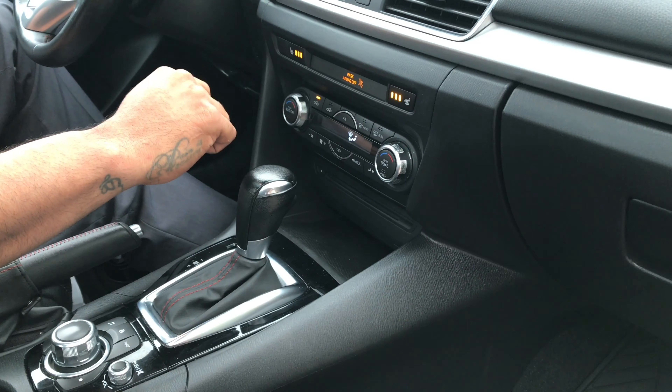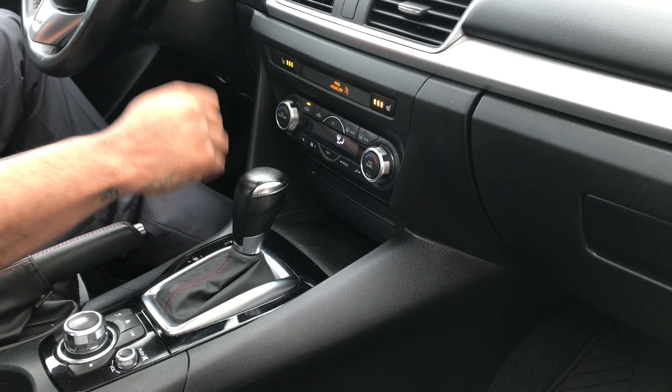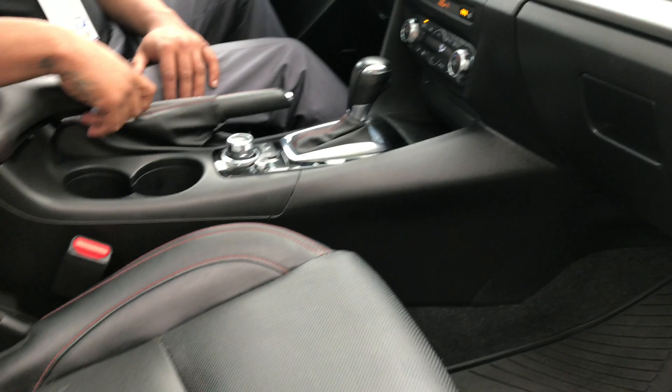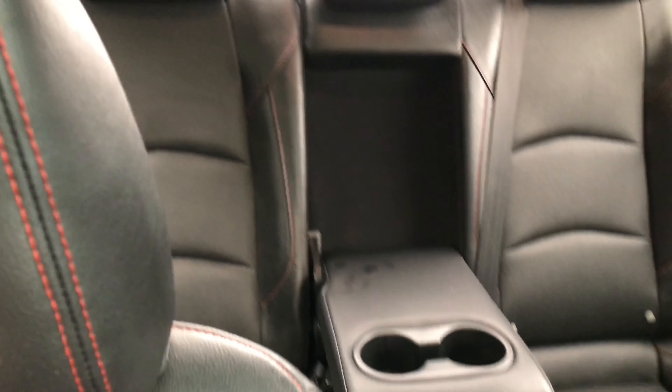Heated seats with three different temperature control options for both passenger and driver. Climate control zone as well. CD player, MP3 player. Nice leather seats with red stitching. Lots of room in the back with a center console armrest for rear seat passengers. Seats fold down for cargo and storage, and there's also a power moonroof.